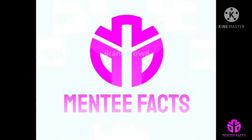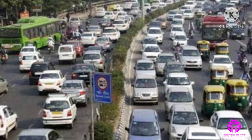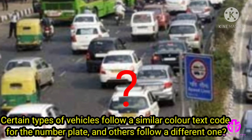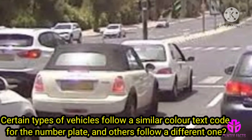Hi viewers, welcome to Minty Facts. Why do vehicles have number plates with different colors? You might have observed it while traveling. Do you know why certain types of vehicles follow a similar color text code for the number plate, and others follow a different one?